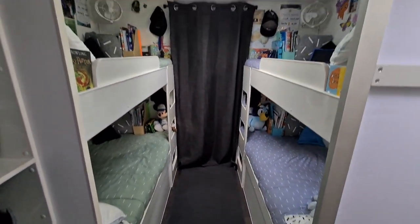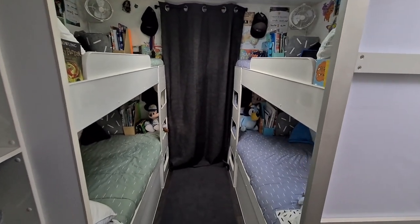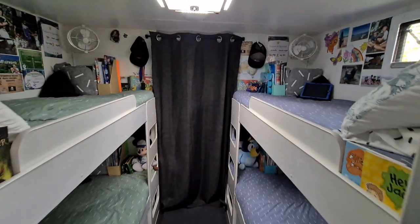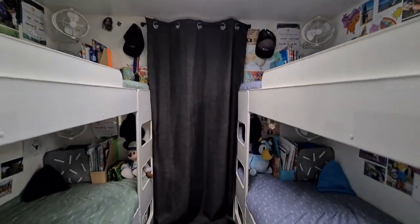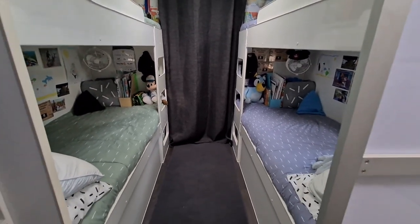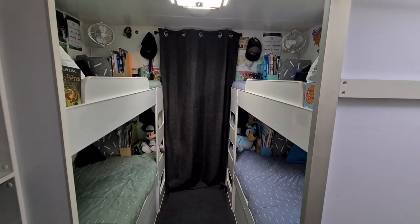So yeah, that's their little space. If anybody has any questions, pop them in the comments below or you're welcome to send us a message. I just thought I'd do another little tour of their room — we get so many questions. But yeah, that's how we sleep all four boys. Thanks guys, bye-bye.